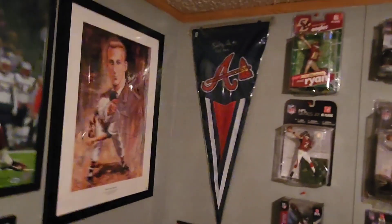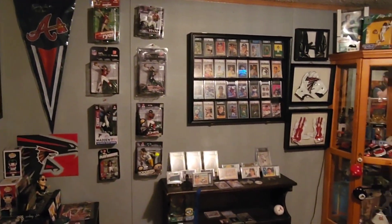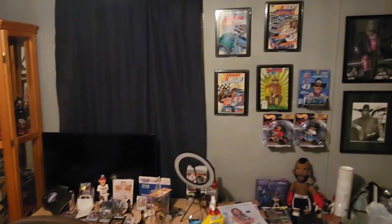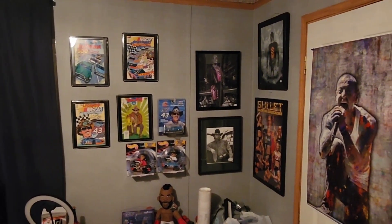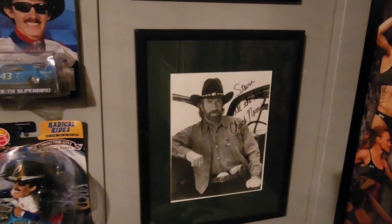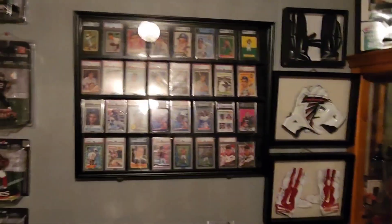Backing up a little bit — some McFarlane stuff. The desk is messy. Some more autograph stuff that still needs to be rearranged. Stipe, Brett, Chuck Norris, Valentina.